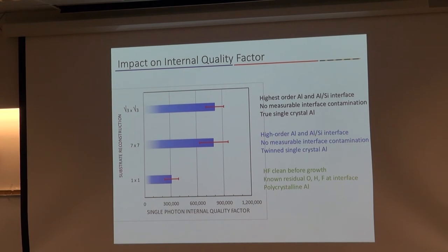As a general summary for aluminum: for the 1×1 surface, we've got the highest oxygen concentration and the lowest observed single-photon quality factors. For the 7×7 and the root-3 by root-3, the measurements are about the same. So the crystal structure of aluminum really isn't giving us that much of a benefit — we don't have to work really hard to get perfect single-crystal aluminum samples. We just have to worry about the atoms that are at the interfaces.